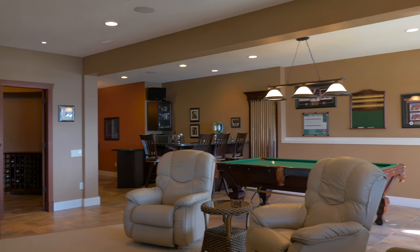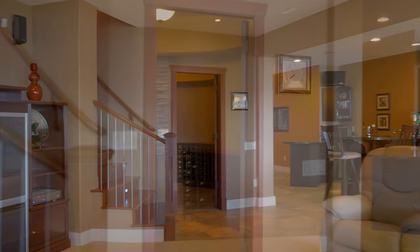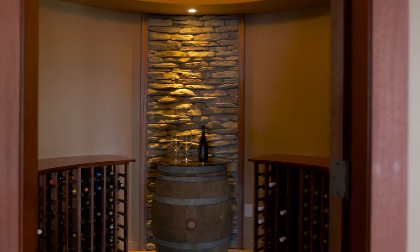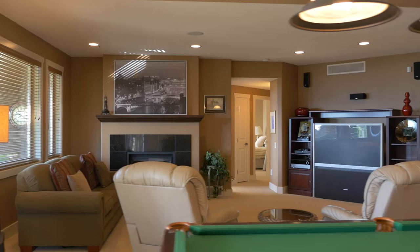The custom-built circular wine room is very special, featuring an African mahogany door with hammered brass hardware, a stone wall feature, motion-activated lighting, plus humidity and temperature controls.